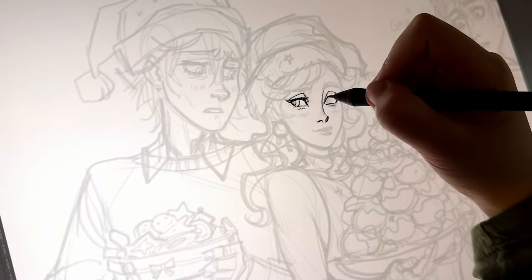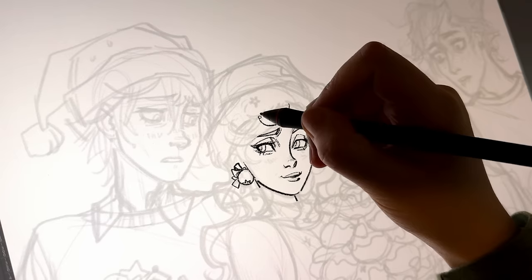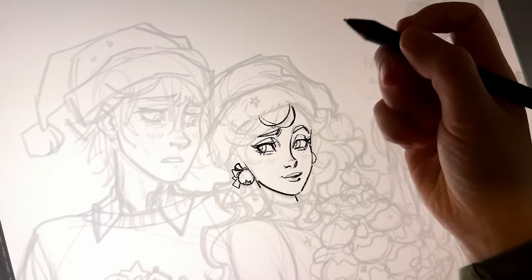The way that I'm inking this illustration is the exact same way that I'm inking all my comic pages.